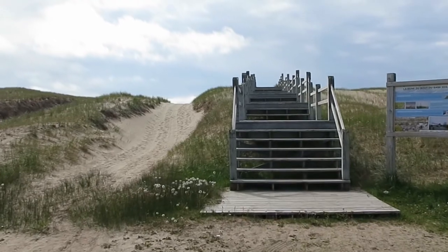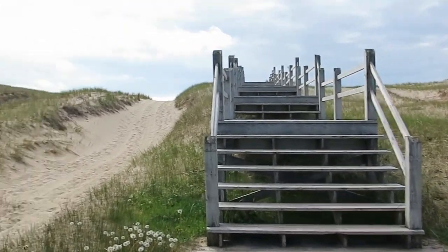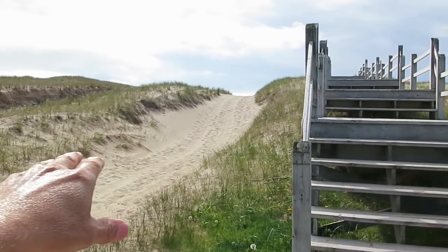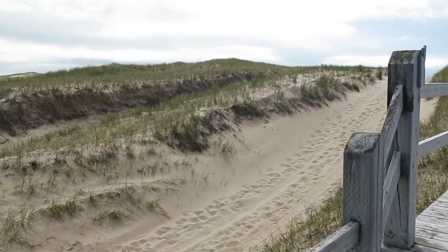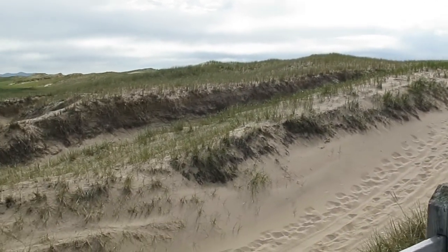To protect the beaches from erosion, there's often boardwalks such as this one, because the sand will just get blown away — like in this path that they're trying to rehabilitate here. The grass is what keeps the sand dunes from being blown away in the winds that seem to never stop here.